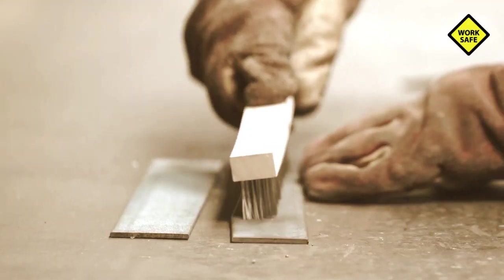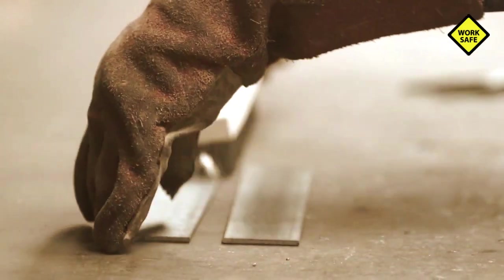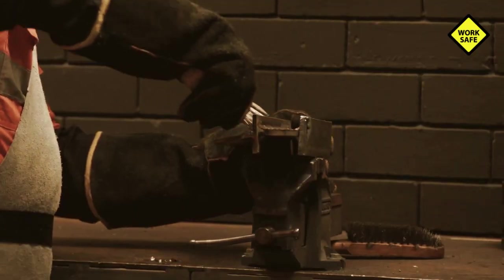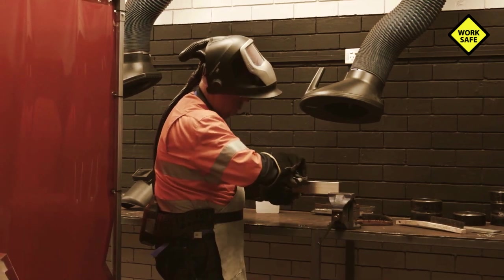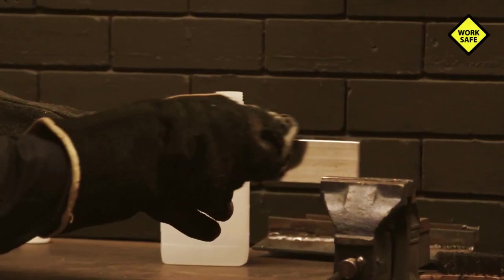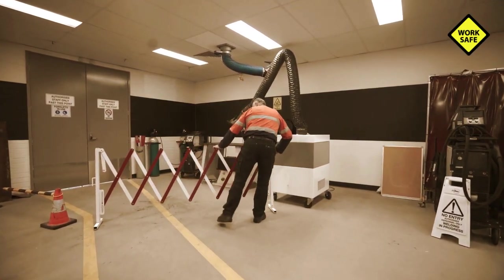Welders should position their heads outside of the welding plume to reduce welding fumes entering the breathing zone. The presence of oils, greases, paints, mill scale, and zinc coatings on base metals will contribute to higher levels of fume. Base metals should be cleaned to remove surface contamination before welding. Limit access to the welding area and use signs to warn others that welding is occurring.